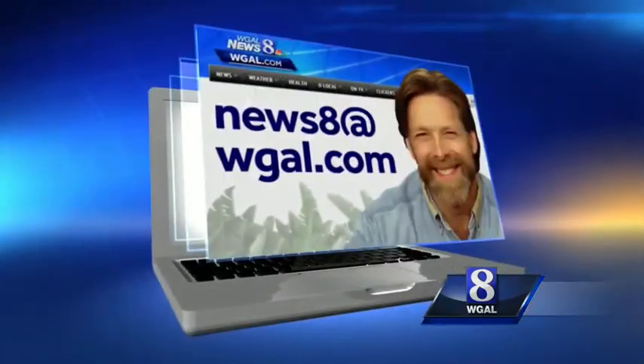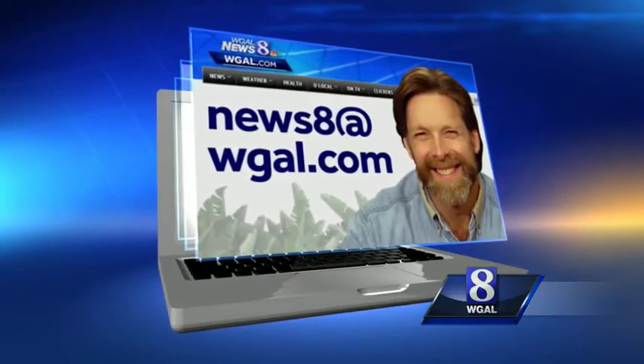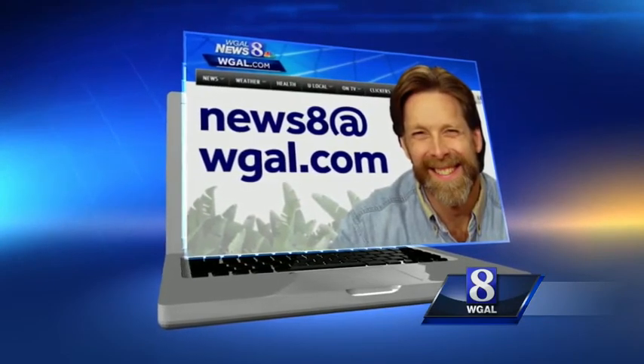If you have a wildlife question for Jack, email it to News8 at WGAL.com, and you may see your answer on the air.